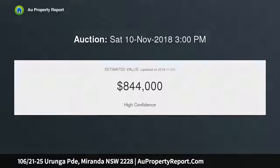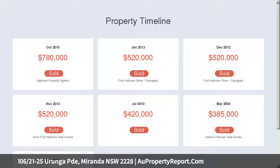Total size is 132 square meters. Internal size is 119 square meters.